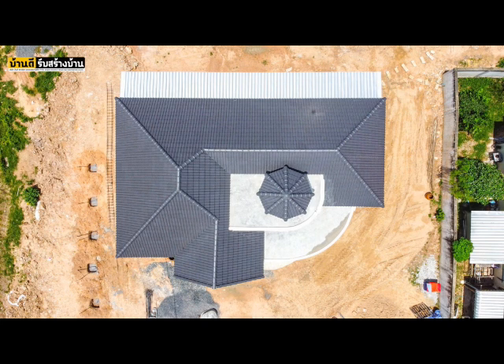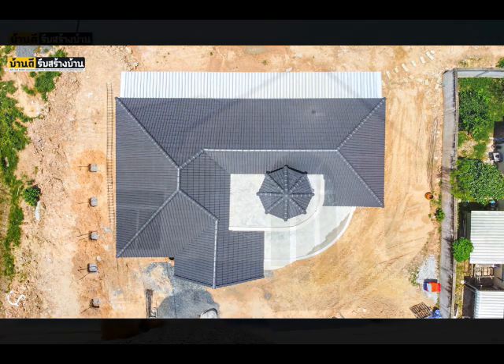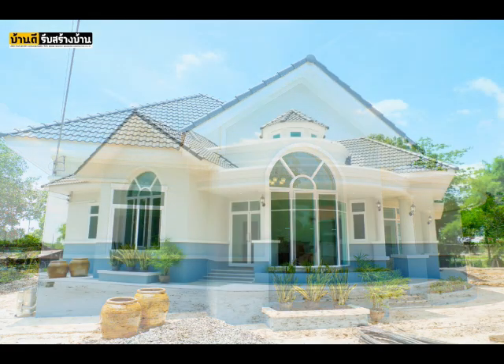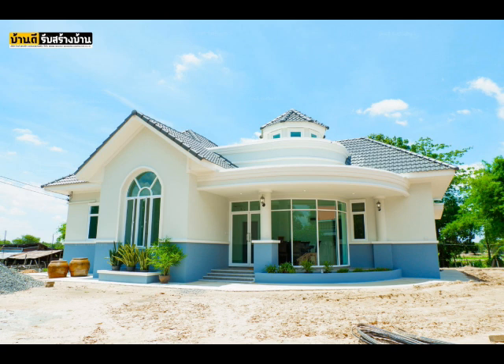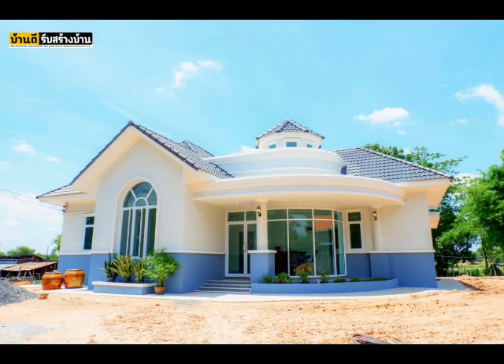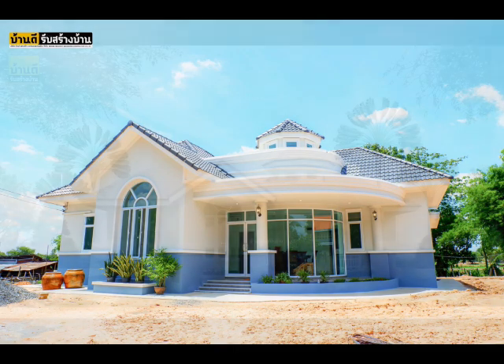This is a good idea if you are torn between white and your other favorite color. House number two is a combination of white and blue — a warm and beautiful house designed with three bedrooms, two bathrooms, a spacious living area, kitchen and dining, and a working area. A white house with a gray roof is indeed perfect to make this house look elegant and lovely.